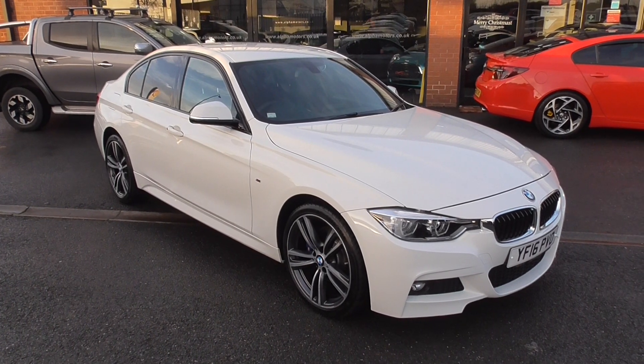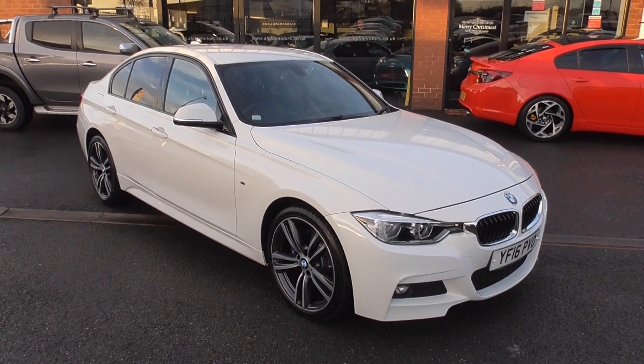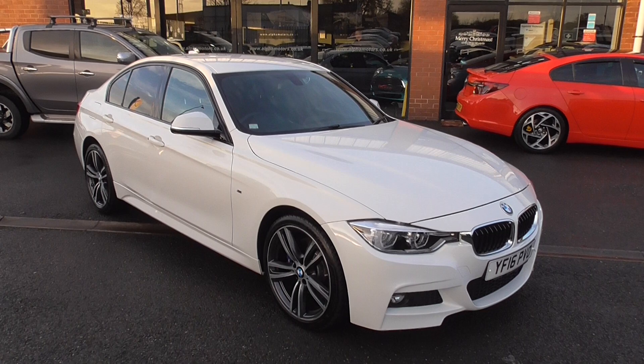Hi, welcome to Alfa Motors here in Wigan. My name's Graham and today I've got the pleasure of showing you around this 2016 BMW 320 diesel M Sport xDrive.